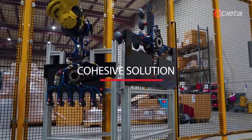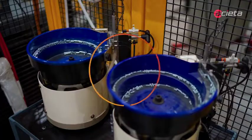Finally, they needed to increase floor space efficiency by tying it all together into one mega solution.